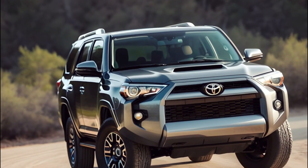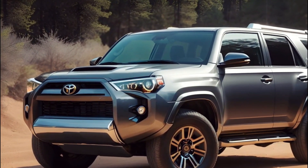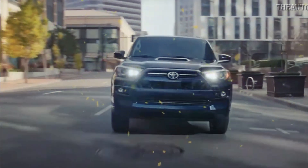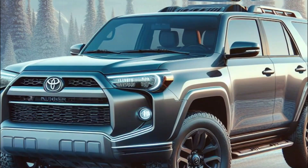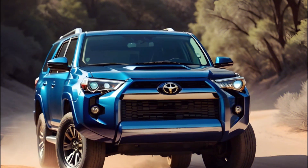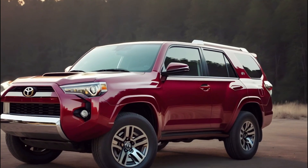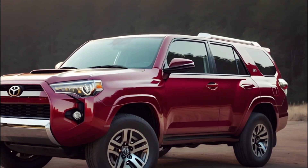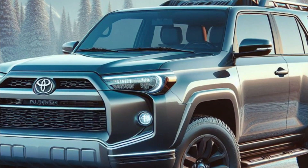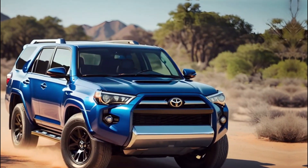As we wrap up our exploration of the Toyota 4Runner, one thing's for sure — this SUV is more than just a vehicle. It's a symbol of adventure and innovation. From its humble beginnings to the highly anticipated 2025 model, the 4Runner has captured the hearts of drivers worldwide with its rugged reliability and modern upgrades. Whether you're tackling city streets or venturing off-road, the 4Runner promises an exhilarating ride filled with comfort, technology, and performance. So as we bid farewell to this iconic SUV, remember — the journey never truly ends when you're behind the wheel of a Toyota 4Runner. Happy trails, adventurers.